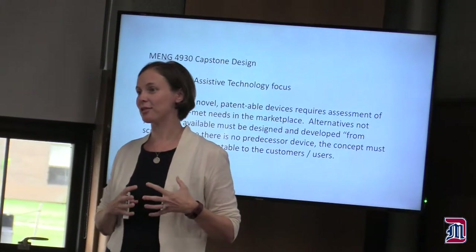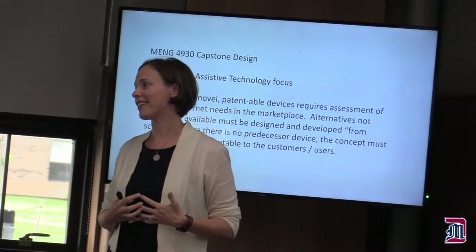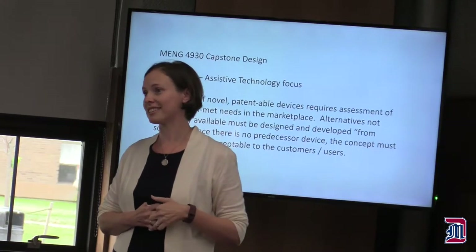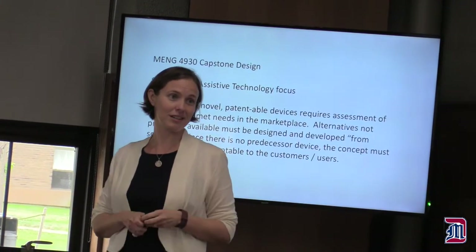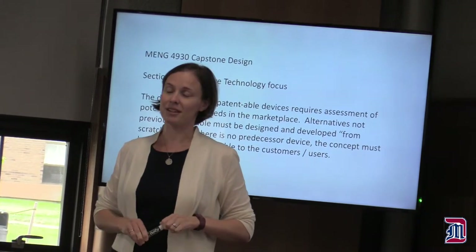And the other way it really influenced my life is I met my husband in my senior design class. It's just a really unique experience to use all that knowledge, work closely with your peers, and come up with a product that you can say we invented — we did it from scratch. So I'm excited to be here.